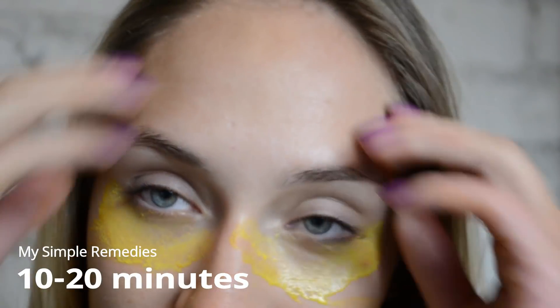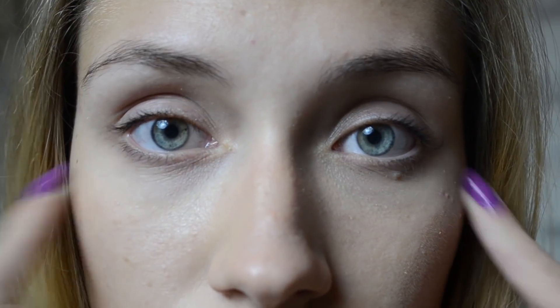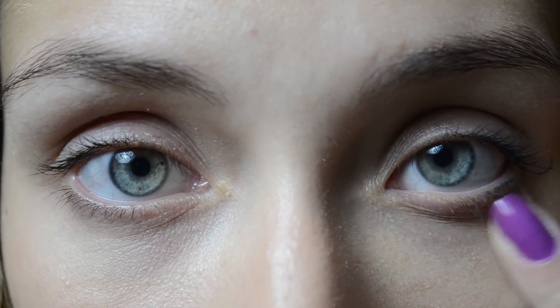Leave the product on for 10 to 20 minutes, then wipe it off with a damp cloth. Just like that your dark circles will disappear. Continue following this remedy every day and you will see significant improvement.